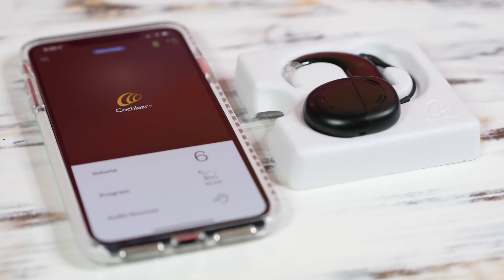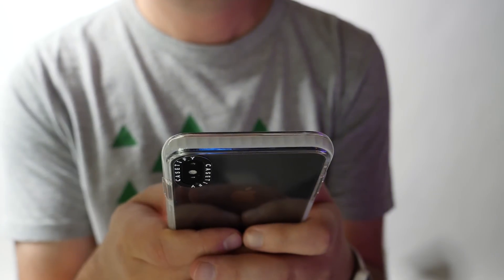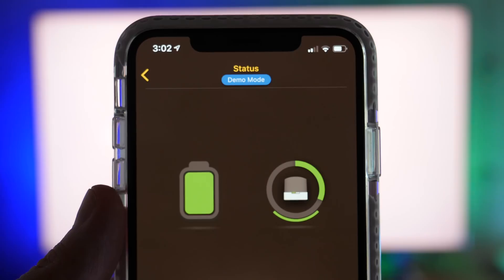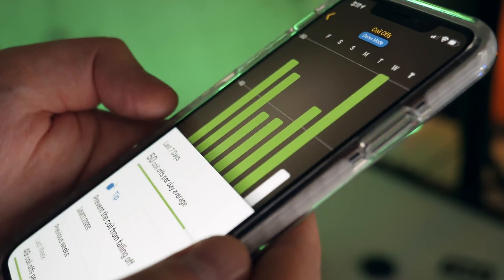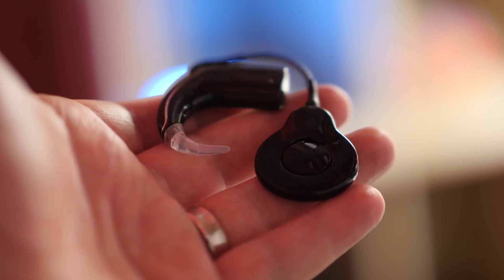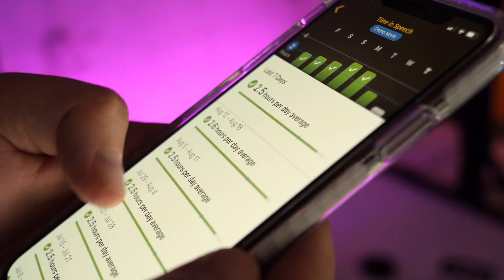There's also a companion app called the Nucleus Smart app, which is now also available for Android users. It's sleek, simple, and well designed — which is good because if you had to rely on it, that's exactly what you'd want. Within the app, users can control, monitor, customize, and adjust how sounds are heard. It also lets you monitor status and battery life, and you can track your hearing and time and speech per day. There are some serious analytics here — the sound processor can tell you where you've been and what your hearing experience has been like, whether in a group, at a cafe, at home, or listening to music, with a breakdown of time spent.